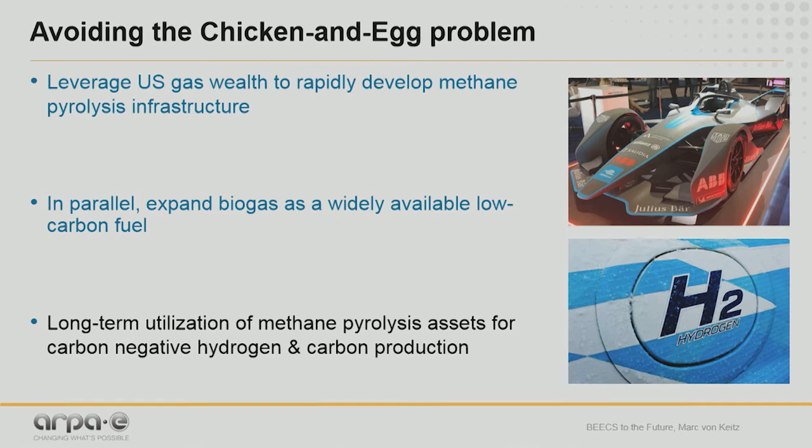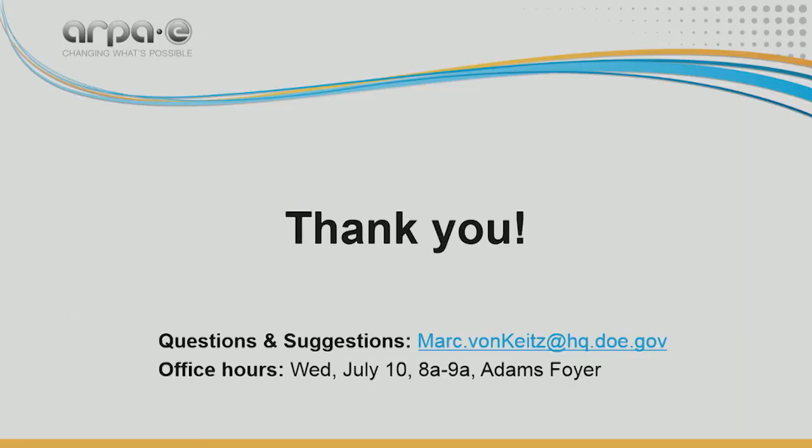This approach produces hydrogen and, on top of that, hopefully very valuable materials. I'd like to invite you to talk to us about how you might want to participate in that. You can talk to me tomorrow morning, send me an email, or talk here afterwards. Thank you very much.